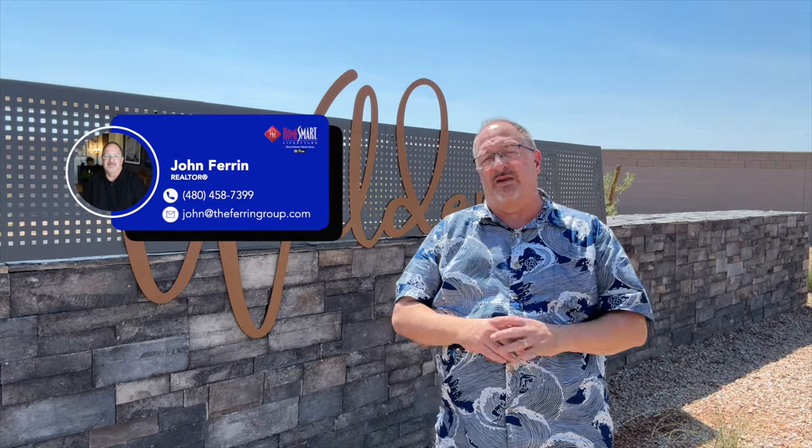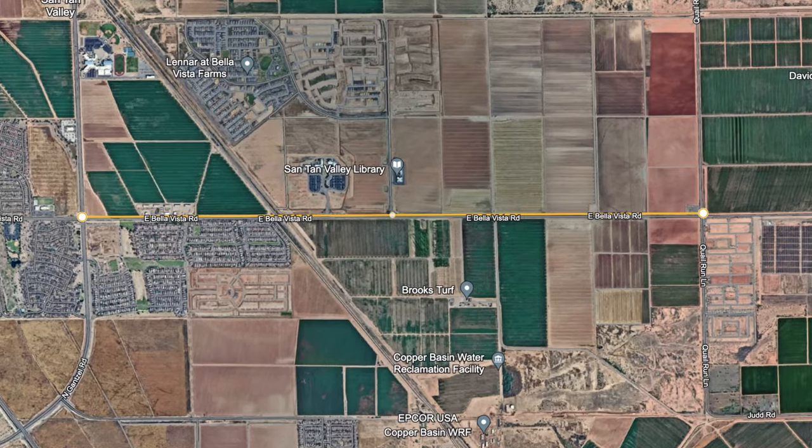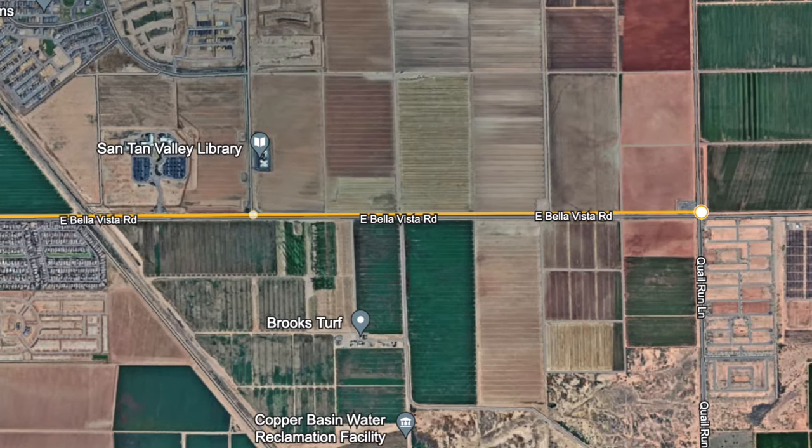Landsea has had a presence in the Phoenix market for a while, but it's been mostly out on the west side of Phoenix, although they do have one community in Harvest at Queen Creek and another one in Mesa at Eastmark. This community is located along Bella Vista Road at Quail Run, which puts us about two miles or so east of Gansel Road. Landsea is in other communities, but this one is their first venture in Arizona into their own master plan community, and I think you're going to like what you see here.